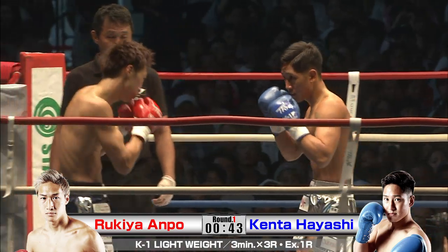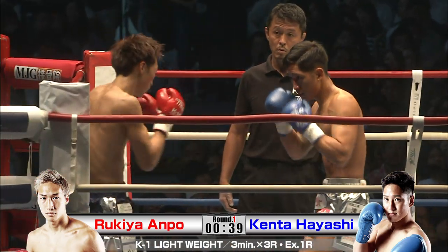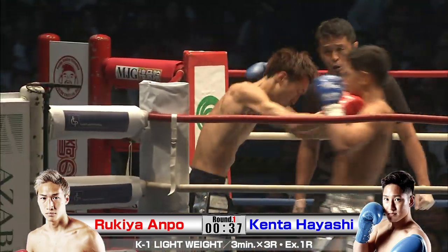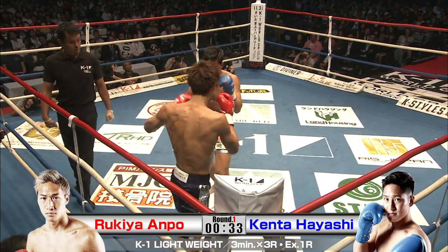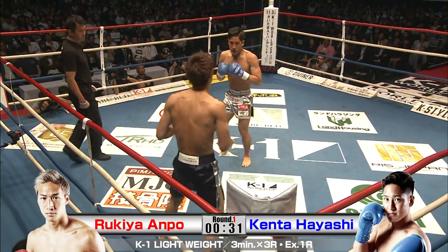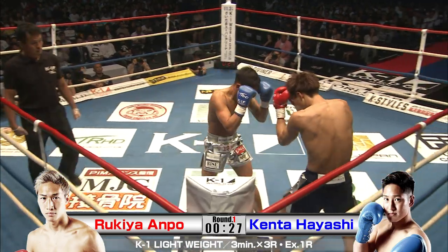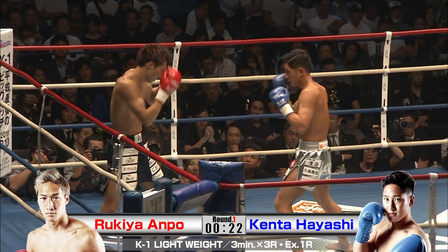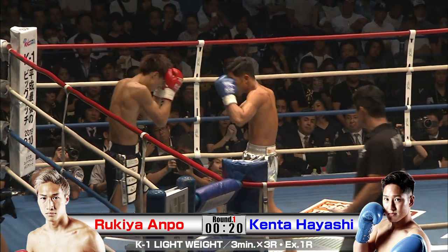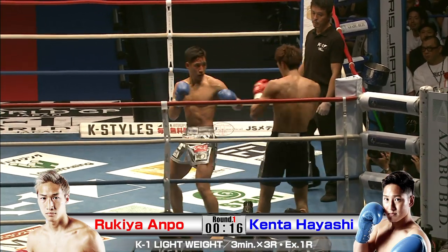Kenta hoping to bear down here a little bit, wade into the danger zone, and not let Rukia use his length. Big knee. Anpo — great weapon for him. Kenta likes keeping Anpo in the corner, and Anpo seems to be doing just fine in that position.